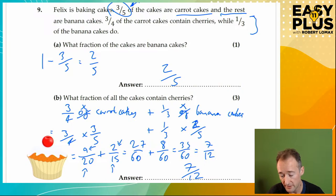35 sixtieths — now simplify. Both divide by 5: 35 divided by 5 is 7, 60 divided by 5 is 12. So the answer is 7 twelfths. What fraction of all the cakes contain cherries? Seven twelfths. Don't forget your BODMAS — you do the division or multiplication before addition or subtraction. Do those stages using fraction skills, and you get the answer.